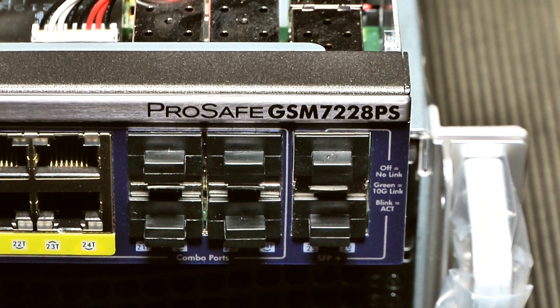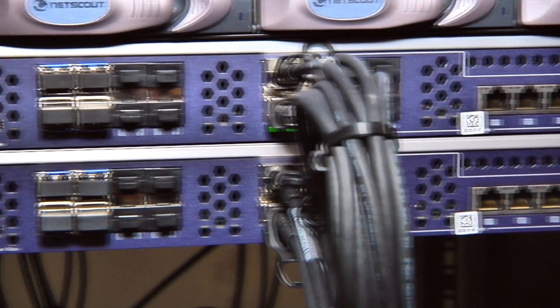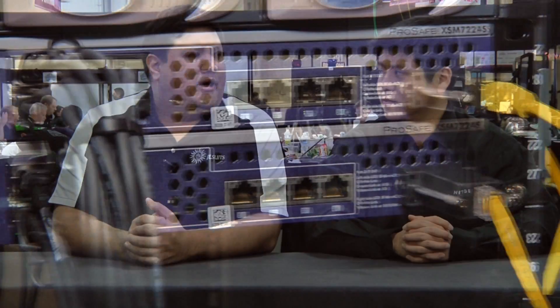Netgear has been all over Interop, providing 10 gig switches for aggregation for the show floor and for classrooms. But that's not what we're here to talk about. We're here to talk about storage. What storage goodies has Netgear brought to the show?